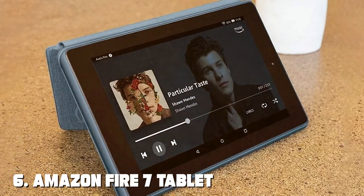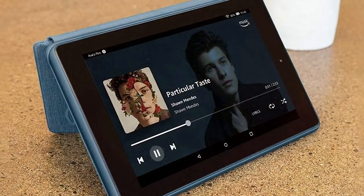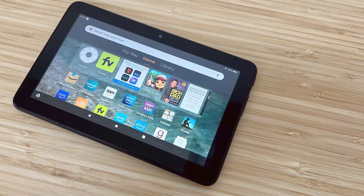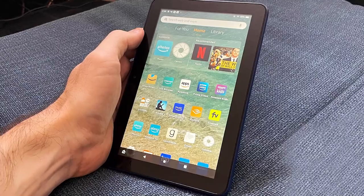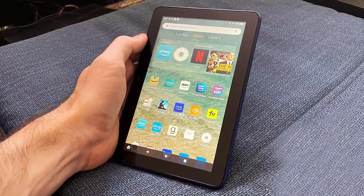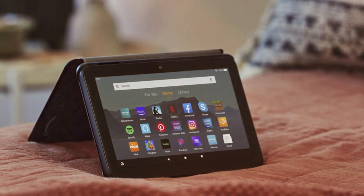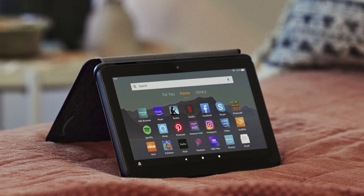At number six we have the Amazon Fire 7 tablet — your compact and affordable gateway to entertainment and productivity. Its 7-inch display may be small, but it's perfect for on-the-go streaming, reading, and light tasks. Powered by a quad-core processor, this tablet provides responsive performance for everyday needs. With up to 7 hours of battery life, it's ideal for quick browsing sessions and entertainment on the move. The tablet features Alexa for convenient voice control and quick access to information, and Amazon's Fire OS provides access to a wide range of apps, games, and content.